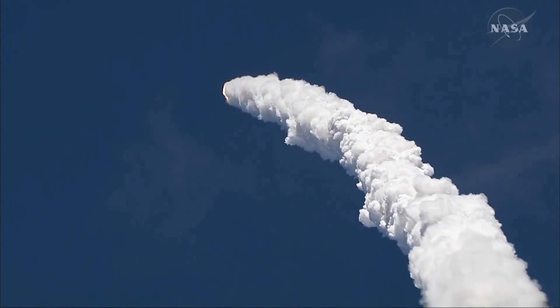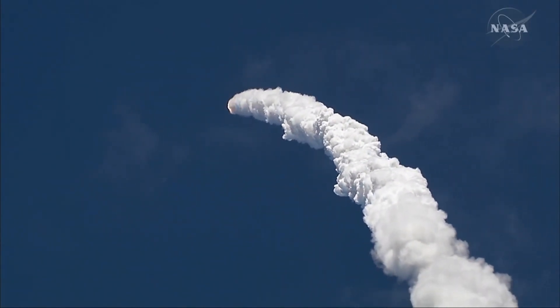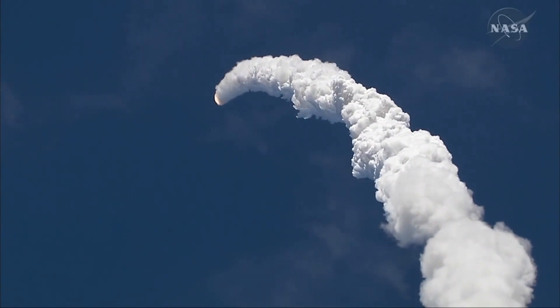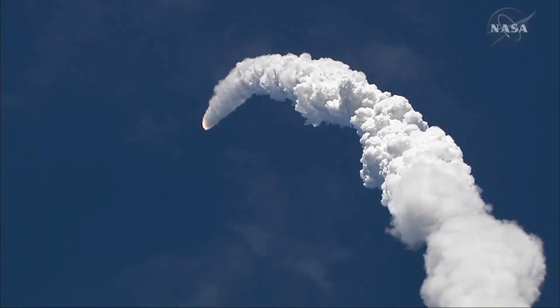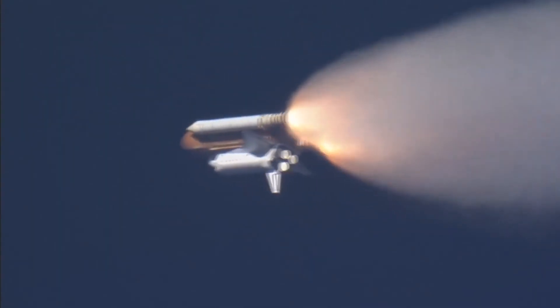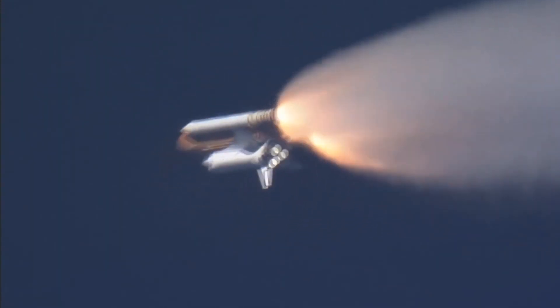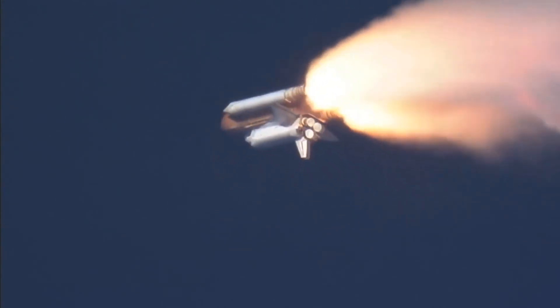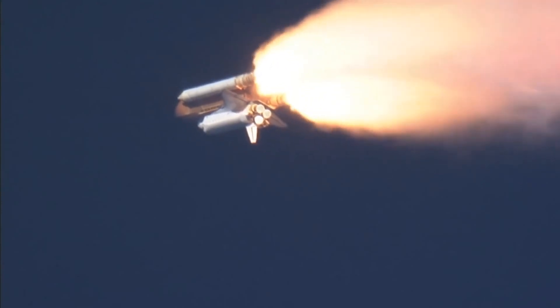57 seconds into the flight, we're just beginning to throttle up. We're standing by for the throttle-up call from Capcom Steve Briggs. Roger, go at throttle up. Throttle-up confirmed.